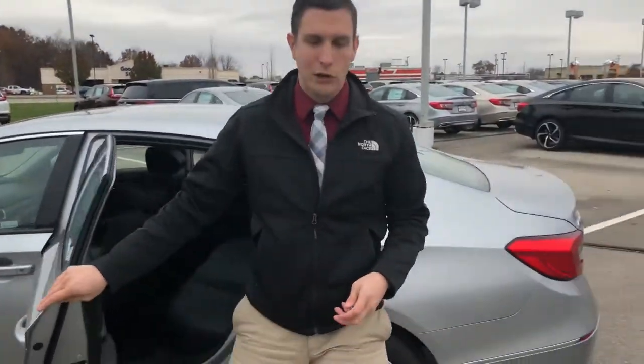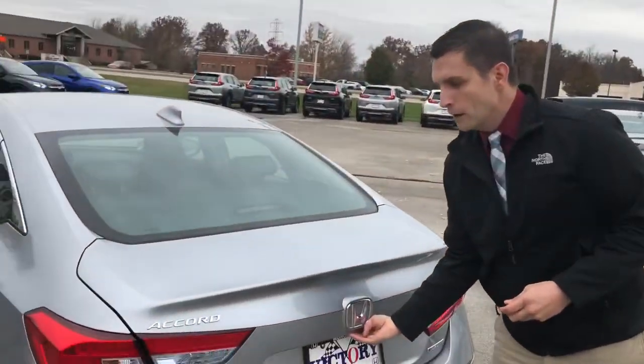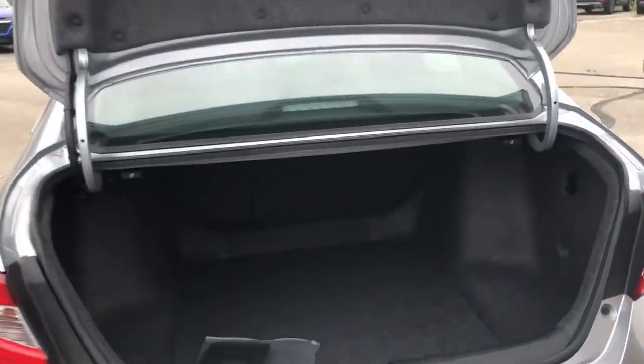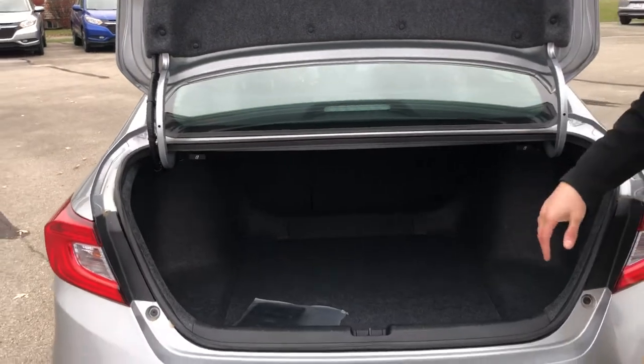Now let me show you the trunk. I'm excited about the trunk because most hybrids have to have space for the battery. Well, Honda has a wonderfully designed battery pack that actually fits underneath the seats, right back there, which gives tons of space. Plus, you have the opportunity to pull this and fold those seats down to get those extra-long items in there too.